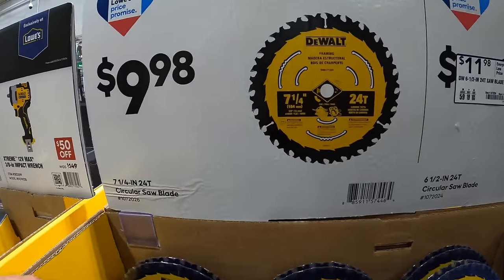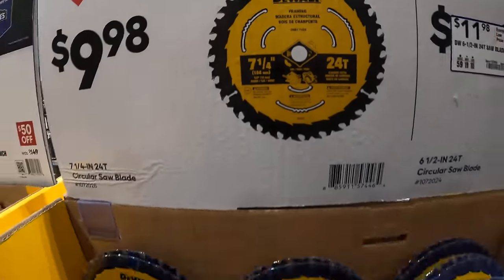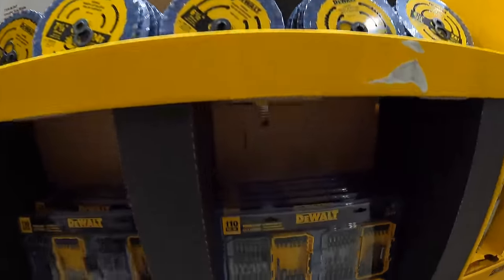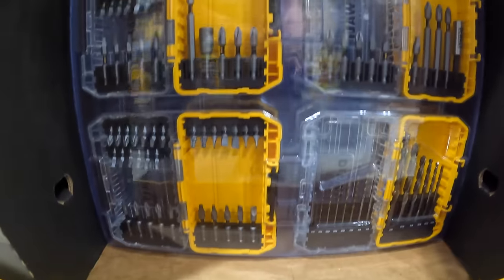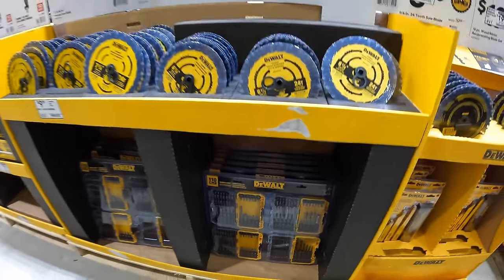Then they do have for $49.98 the 110-piece 4-case combination set. This comes with four individual cases and that's 110 pieces total, which is actually a fantastic deal, but prices will drop later.